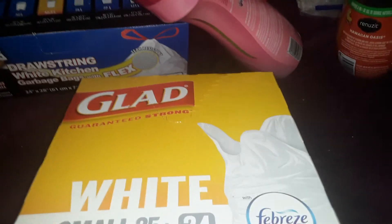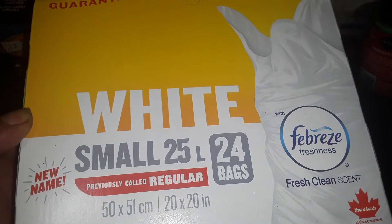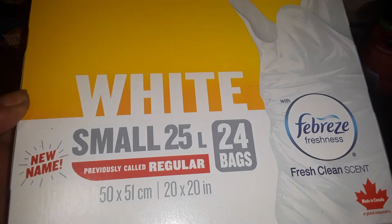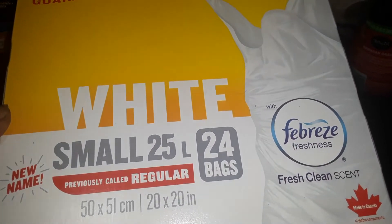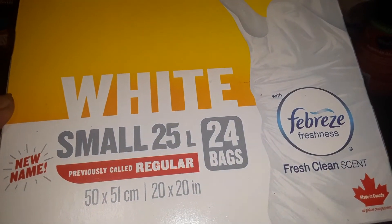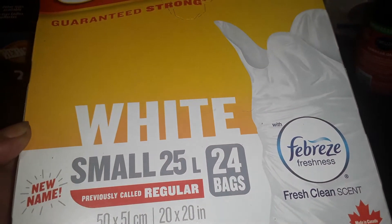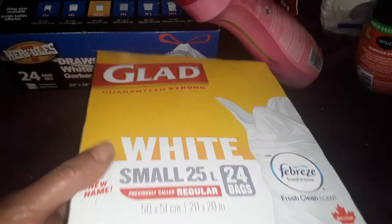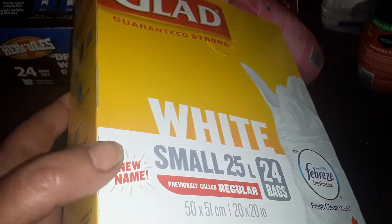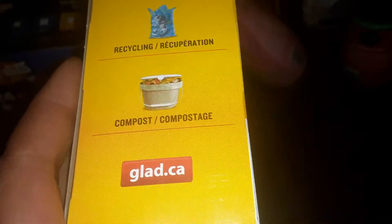I also got these ones. These were $4.00 and they're by GLAAD — the white small 25-liter little kitchen catcher bags. There are 24 in the package and these have the Febreze scent. They're also made in Canada. These smell really fantastic — 20 by 20 inches in size. For $4.00 these will be perfect for our compost bin. They do have ones specifically for compost, but with cat litter I'd rather have the scented ones.